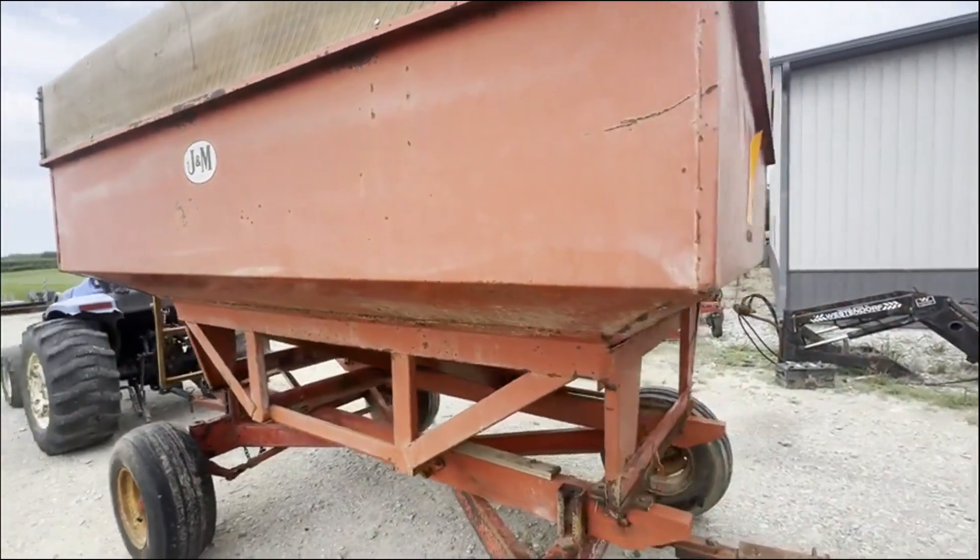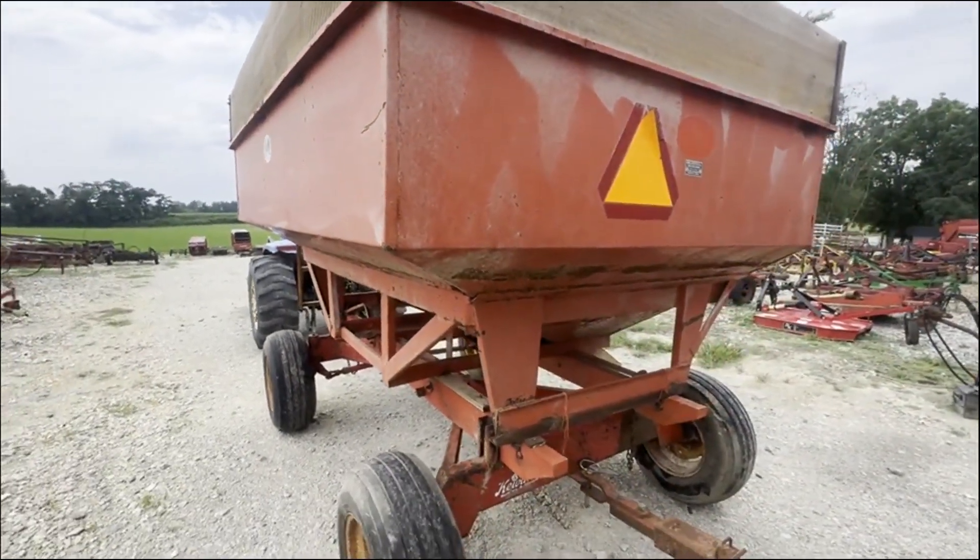Super nice little wagon. We towed it in. We're going to have it for sale right here. If you guys have any questions, just give us a call.